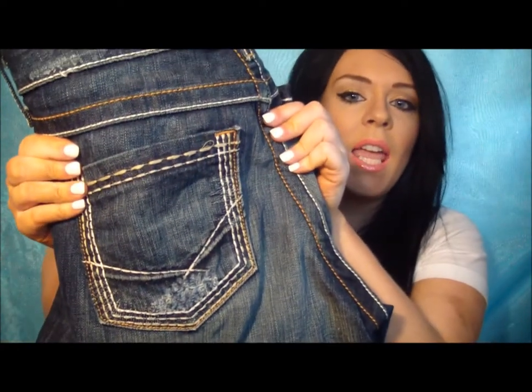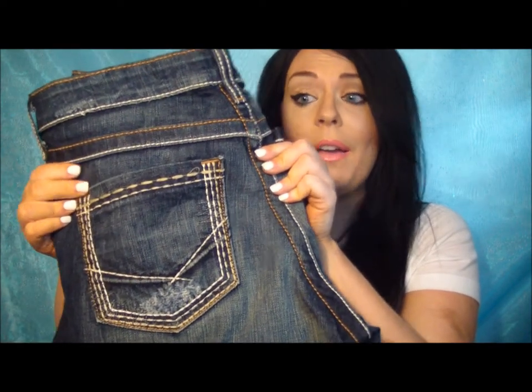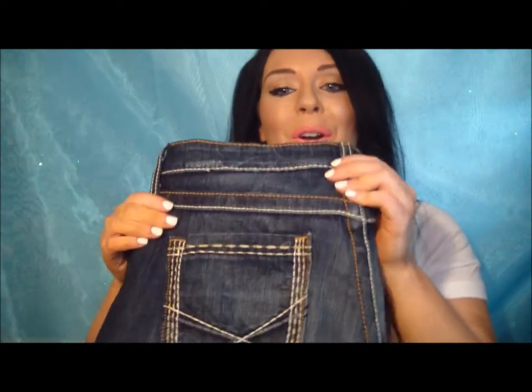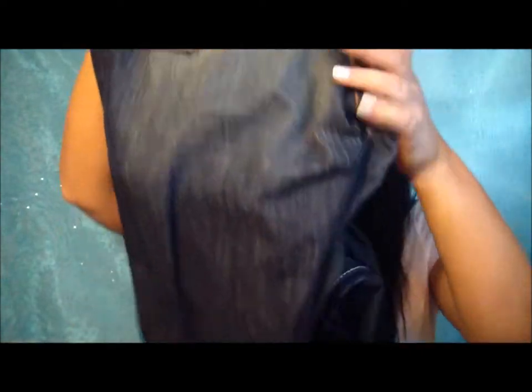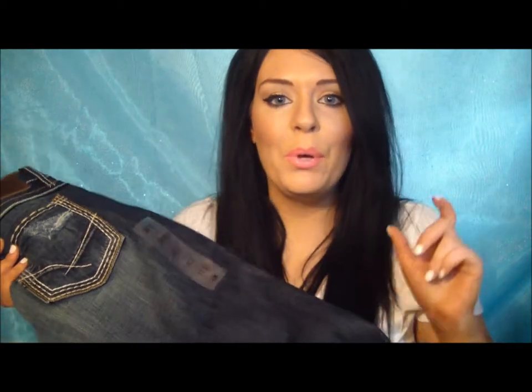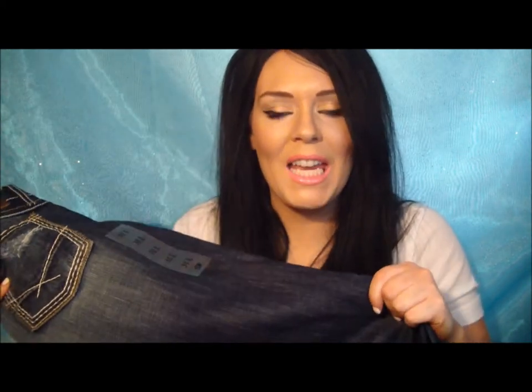This is what the butt looks like, and let me tell you, it gives you the nicest looking butt in America. The girl was helping me out and she said to wash them and put some white vinegar in your wash — it keeps the color. So do that with your jeans. Just put a little bit of vinegar and it will keep the color so they don't fade.